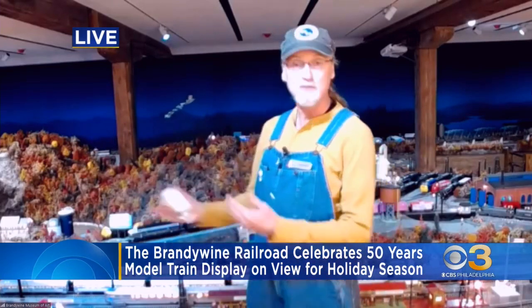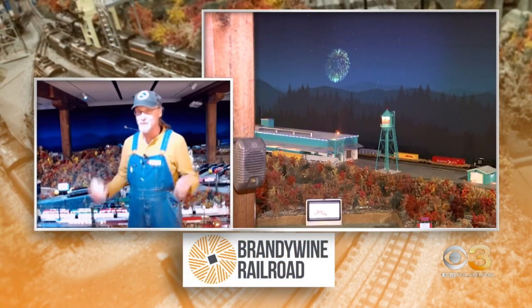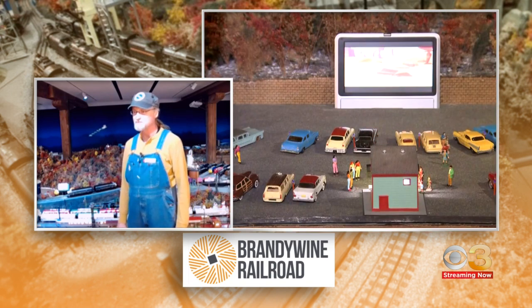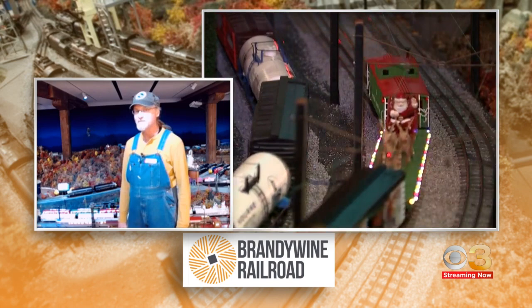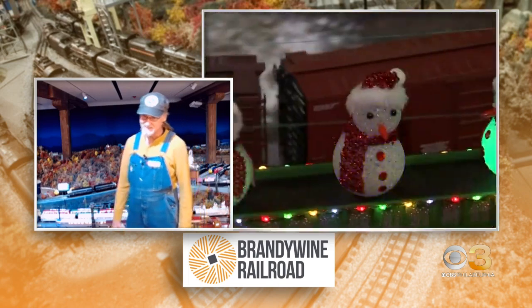What's really cool about this is the incredible detail in the trains and the display. If you come here, you're going to see at least nine or ten trains running at once, lots of Christmas lights, a lot of very happy children, and a lot of very happy adults as well. Among the details, there's a Channel 3 van incorporated into the display, which is really neat, and we appreciate that here at CBS3.